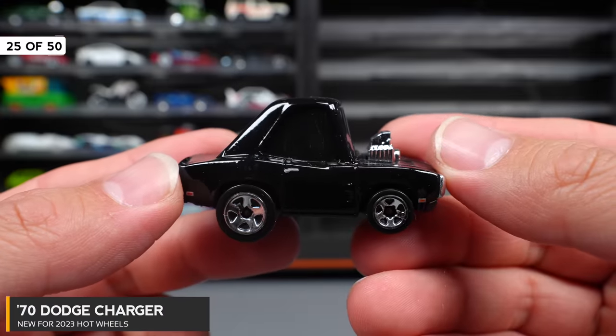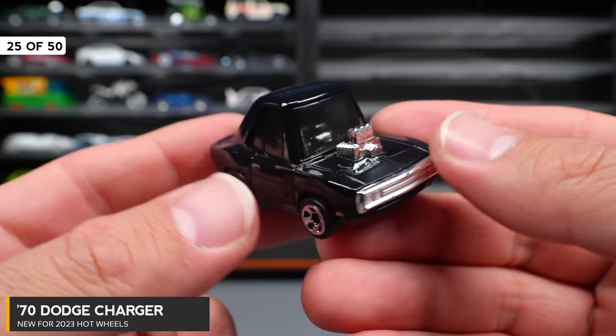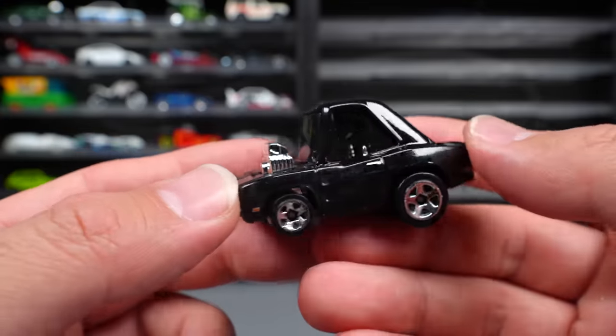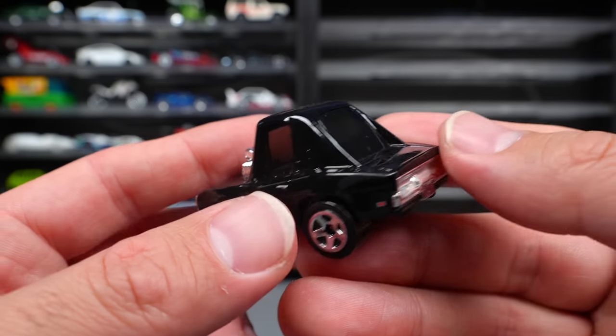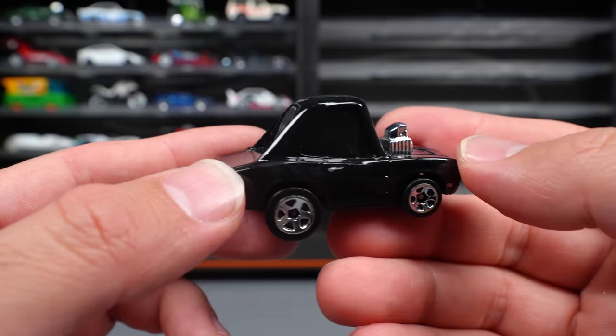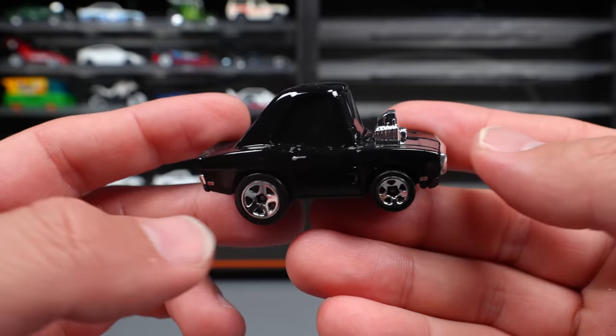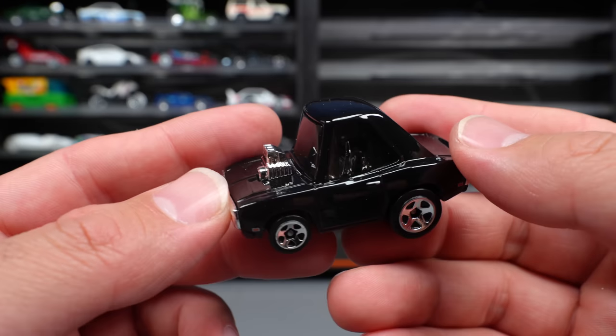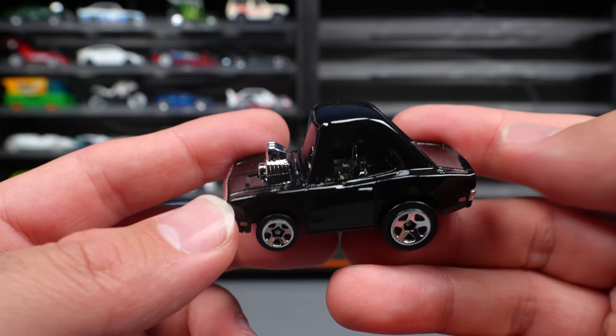1970 Dodge Charger Tunes — this is from Fast and the Furious, one of our first interesting tuned castings for this year's release. We did get another one that goes very well with this Charger — you'll see that one pretty shortly. What do you guys think of these tuned out cars? They're releasing more and more of them.